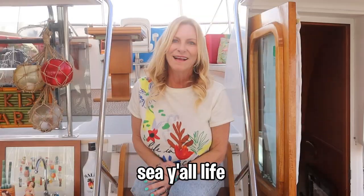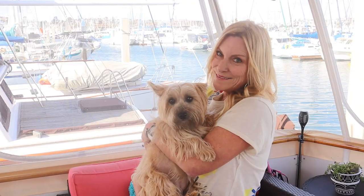Hey y'all, welcome back to the Sea Y'all Life. As liveaboards, one question we often get from people is how safe do we feel living on a boat in a marina. Well the answer is very safe, especially when you have thunder and lightning and a ferocious guard dog. In today's video, we're going to show you all the tools and gadgets we use to make sure safety and security come first aboard Sea Y'all.